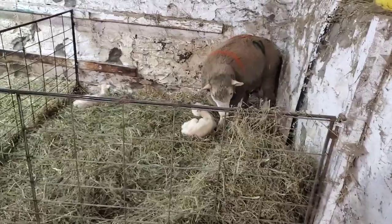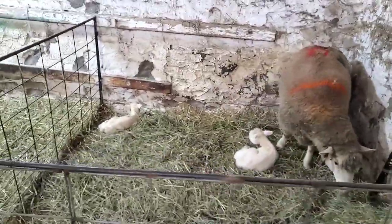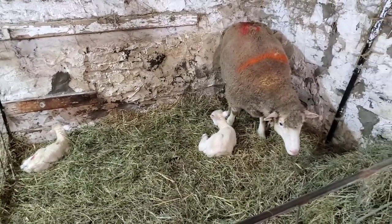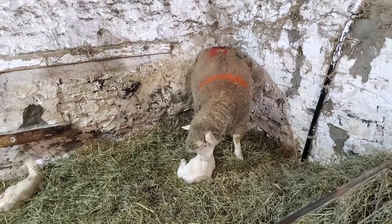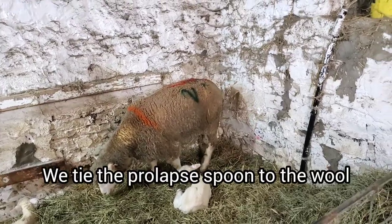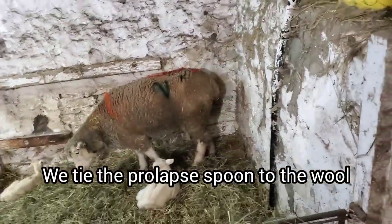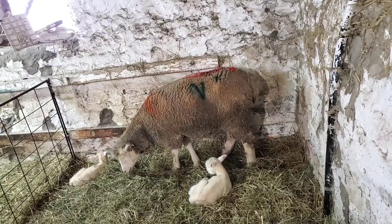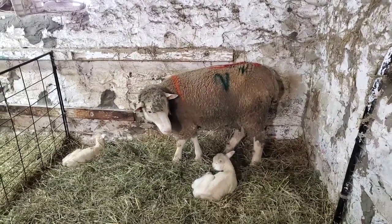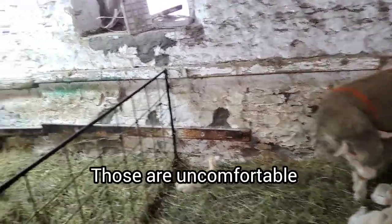I'll quickly show you these guys. This is the girl — she's really nervous too, probably because we put a spoon in her earlier so she doesn't trust us anymore. But she has the twin lambs, so I'm staying away from her. We have a spoon in her — that's the good thing about having some wool on them when they lamb, because we tie the spoon to the wool. It's a little more comfortable than having to put a harness on. And it's not bulging out now, so hopefully she'll heal up and do okay.